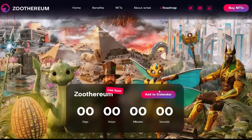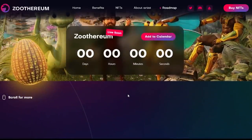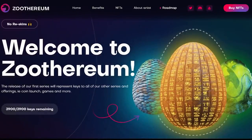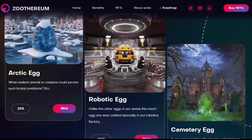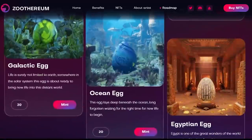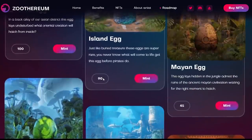The sponsor for today's video is Zoterium, a project centered around NFTs and a game releasing later this year. The first series of NFTs is live right now for minting, and they're unique in that you get two NFTs for the price of one if you hold until March 25th. The NFTs are eggs that hatch into a variety of different mythical and extinct creatures. There are only 900 eggs in total, hatching into any of these creatures — arctic, robotic, cemetery, oriental island, mayan, galactic, ocean, and Egyptian eggs.